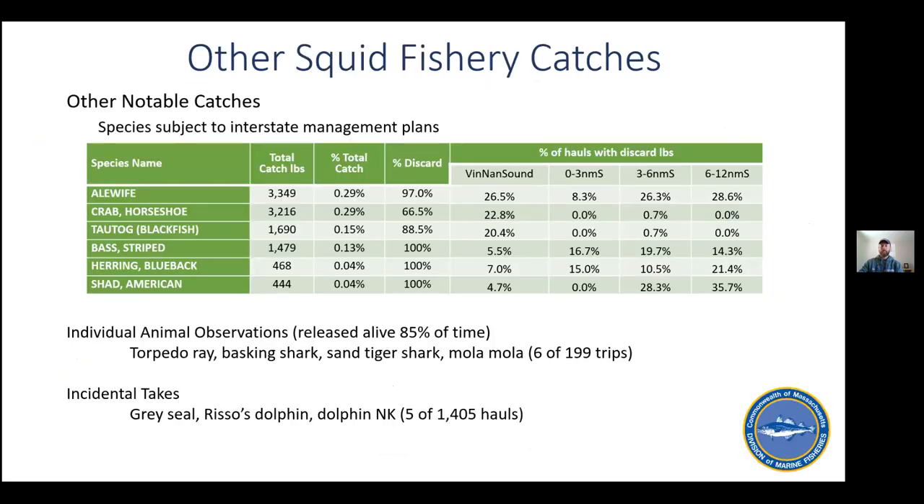We also discussed other notable catches of species managed via interstate management plans or other species of interest. For example, alewife, blueback, and American shad exist in the sampling data, making up about a third of a percent and occurring in both state and federal waters. Almost 1,500 pounds of striped bass were caught, making up 0.13 percent of the overall catch. Rare species of interest such as torpedo rays, basking sharks, sand tiger sharks, and mola mola were encountered on six of 199 trips and were released alive 85% of the time according to the observer data. Incidental takes occurred on only five of the 1,405 hauls.